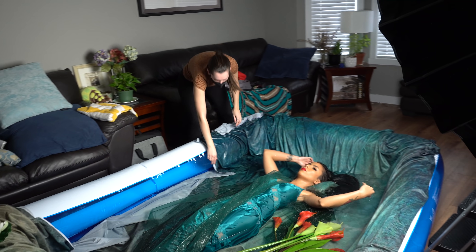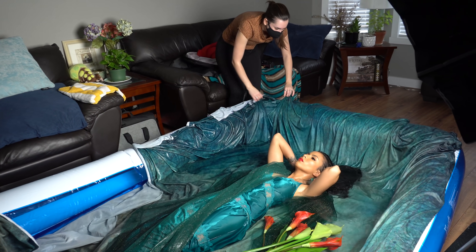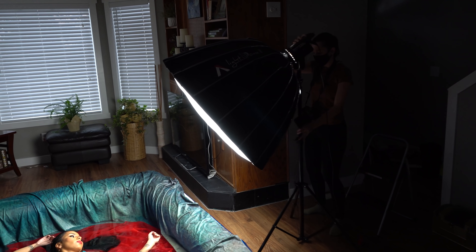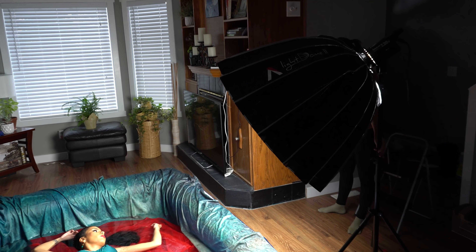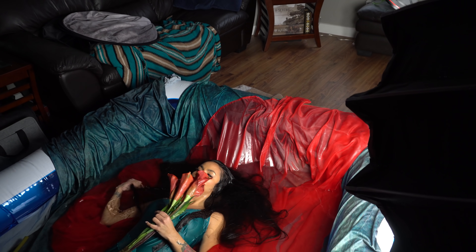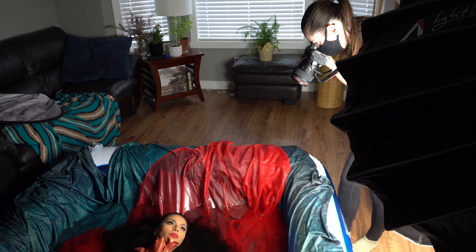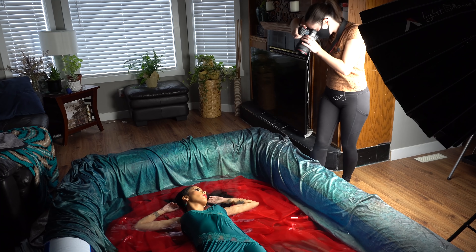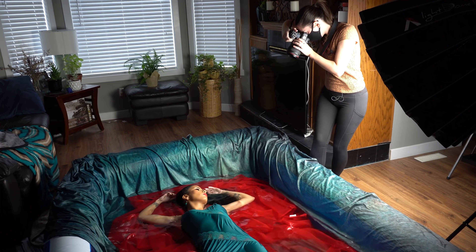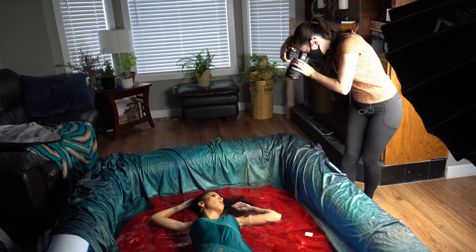I decided to use continuous light for this shoot, as I wanted to see exactly what the light was looking like when shifting the position of the model or the light stand. I quickly realized that without moving the pool I wasn't getting any of the drama of the water — I needed to create ripples. So here I'm just kicking the pool on the side to create that ripple effect, and it was really hard to shoot at the same time. I honestly did not think this through well enough before starting.